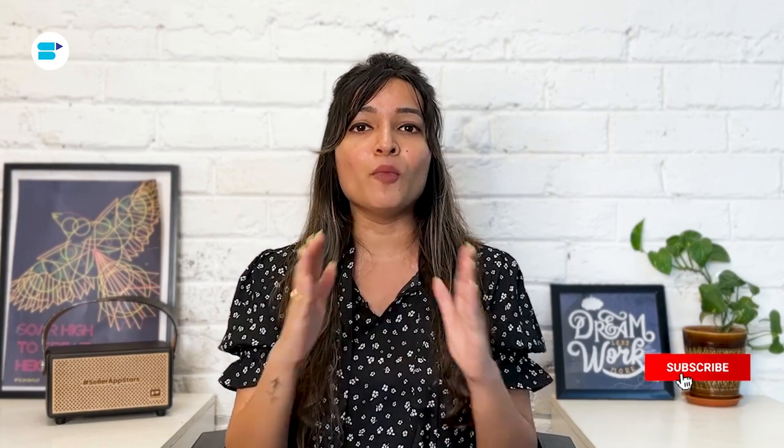If you find this video helpful, click the like button below and subscribe to Seller App so you don't miss out on more exciting Amazon selling tutorials in the future. And don't forget to follow us on our social media channels for more helpful content.